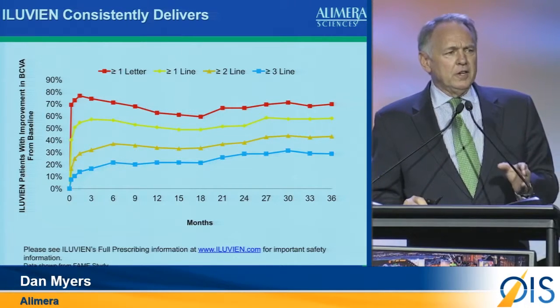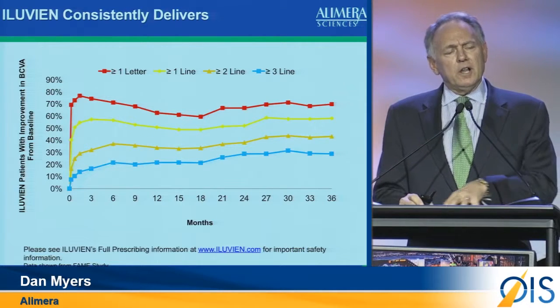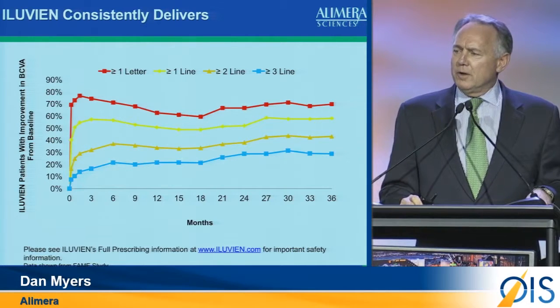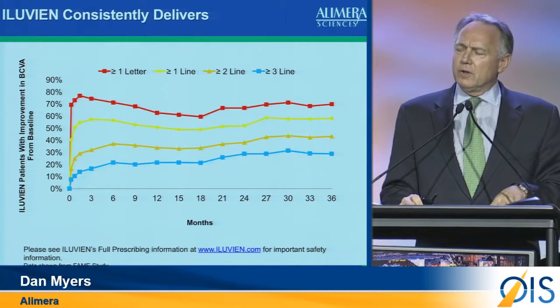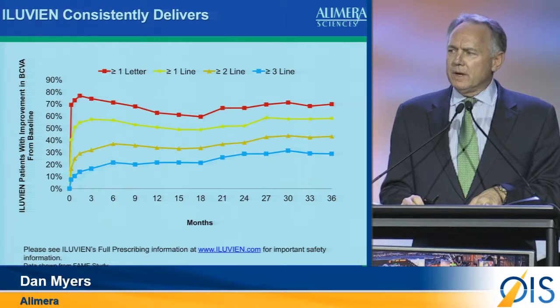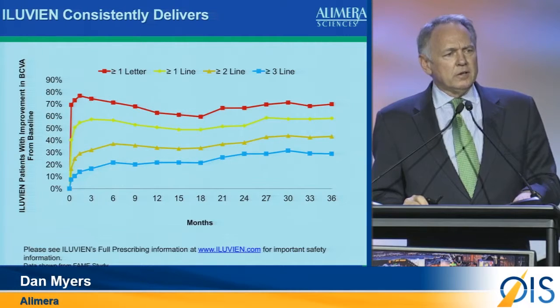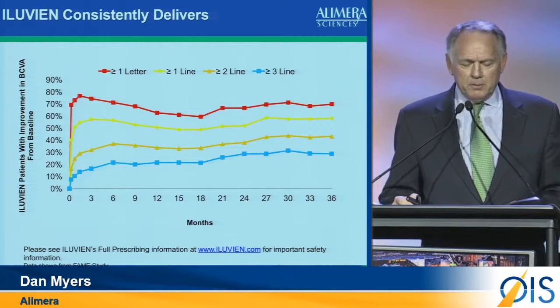I've been in ophthalmology 32 years and launched probably a dozen products. I've rarely seen a product do what Alluvian has done in the clinical commercial setting. As we all know, clinical trials are typically where your drug looks its best — you've stacked the deck in your favor. But with Alluvian, the drug was either in or it wasn't. What we now know about DME today, with over 3,000 implants around the world, is that the benefit-to-risk assessment of Alluvian in the real world is looking as good or better than it did in the clinic.